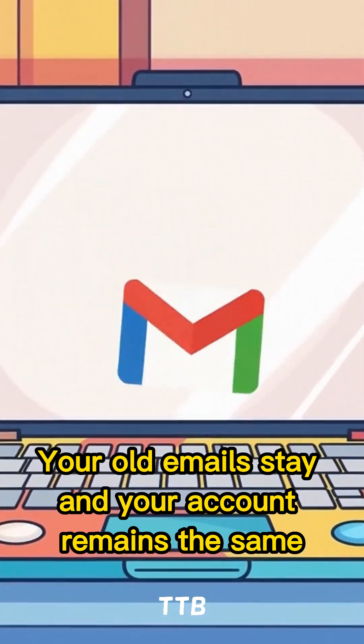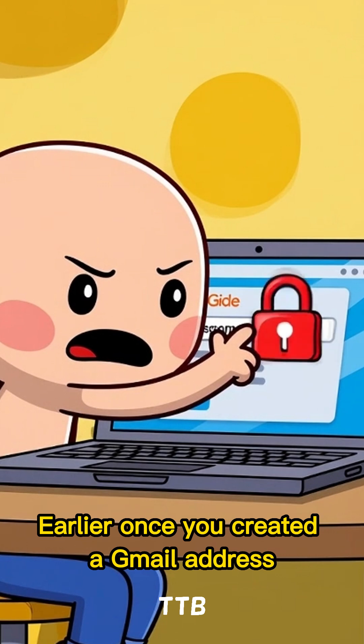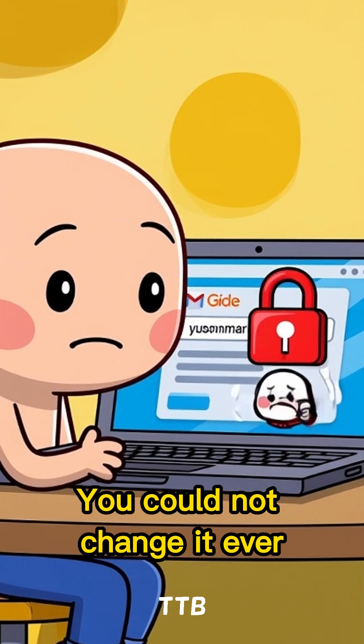Yes, your old emails stay, and your account remains the same. Earlier, once you created a Gmail address, the username was permanent — you could not change it. Ever.